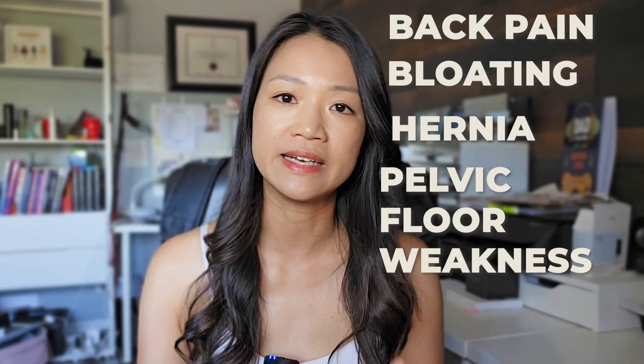It usually comes accompanied with back pain, bloating issues. Sometimes it can cause a hernia, pelvic floor weakness, and incontinence. This is largely due to not knowing how to manage your abdominal core pressure properly.